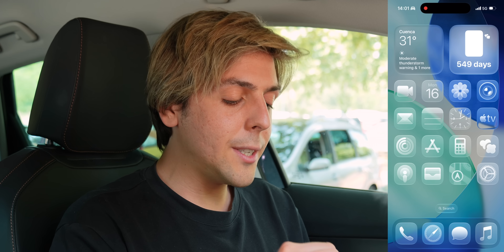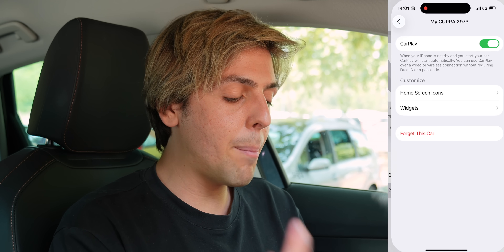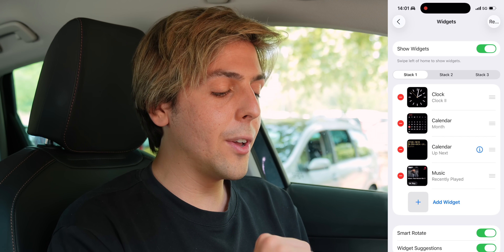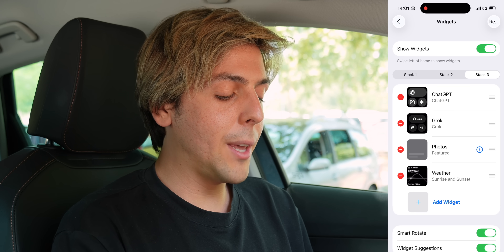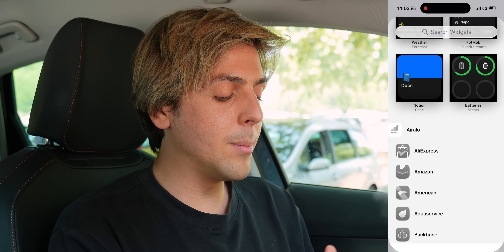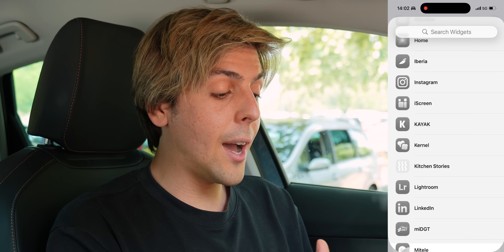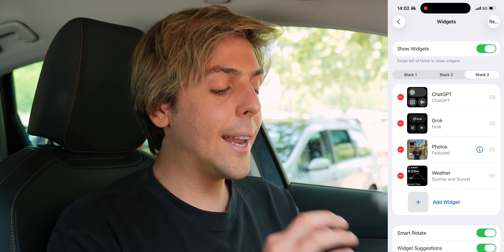If you want to customize your widgets, you can simply tap into Settings, General, then tap on CarPlay, tap on your car, and then inside of here tap on Widgets. You've got Stack 1, Stack 2, and Stack 3. You can simply tap Add Widget, and there you go — you can add your favorite soccer teams and keep track of scores. Look how many there are, from Flighty to Highball Coffee to Home to Instagram. There are so many different things to add inside of here.